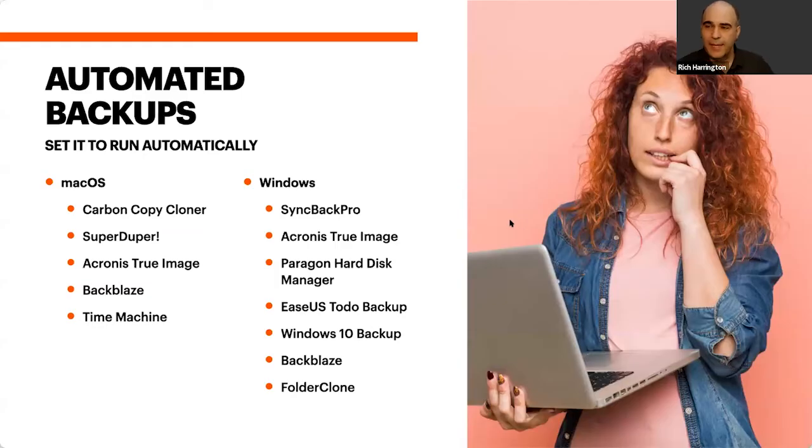Carbon Copy Cloner and SyncBack Pro are the two cloning utilities I use most often. Backblaze — great for cloud backup — also lets you clone to another disk, so it's a great and actually free utility for setting up backup nice and easy.